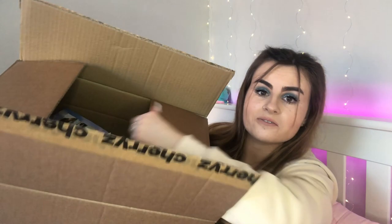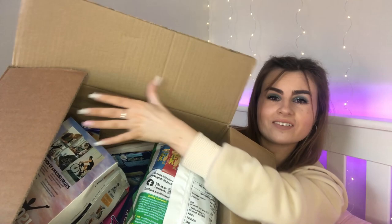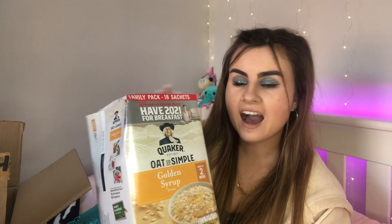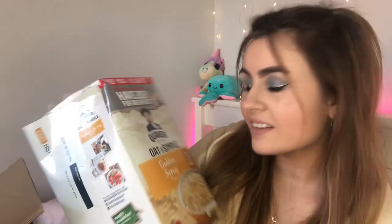I've literally got so much stuff — look at this box, it is absolutely full! I'm going to go through each item. The first thing I got is golden syrup oats for breakfast. This is a family pack of 18 sachets — that's insane! I'll leave the prices of each item on screen. This will last me for breakfast for so long.